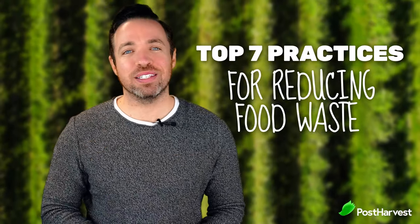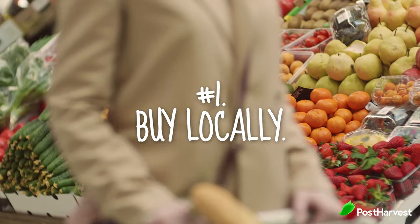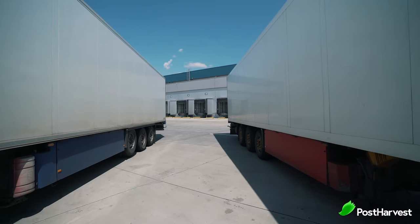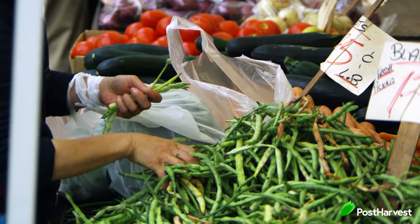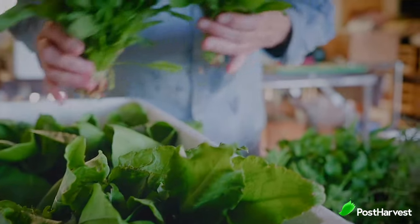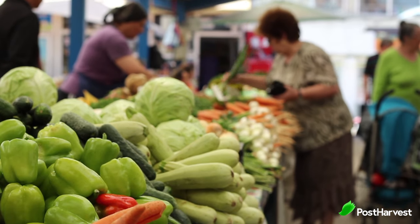Here are the top seven practices to reduce our food waste at home. Number one is buy locally. Agriculture and food now accounts for nearly 30% of all goods transported on our roads, which alone causes billions of unnecessary carbon emissions. When we buy from local suppliers, it means a lot less miles on the road and a lot less carbon emissions, and it also means fresher food for us. By supporting local providers, we help build locally, which can be helpful in case a food crisis does occur.